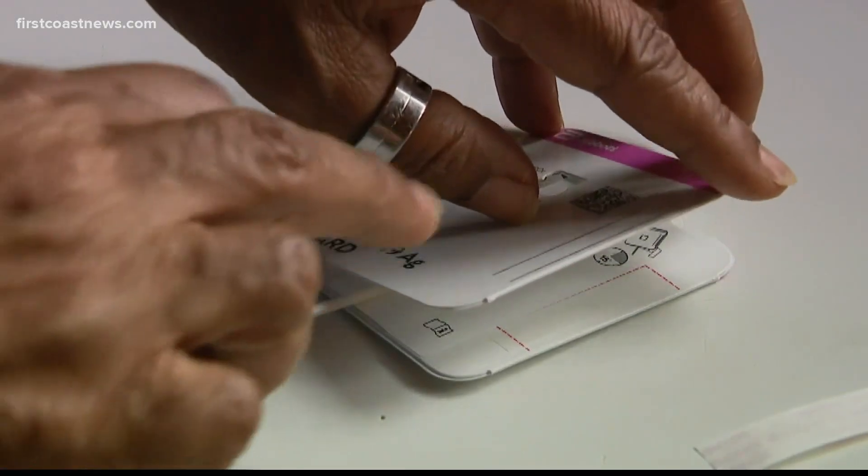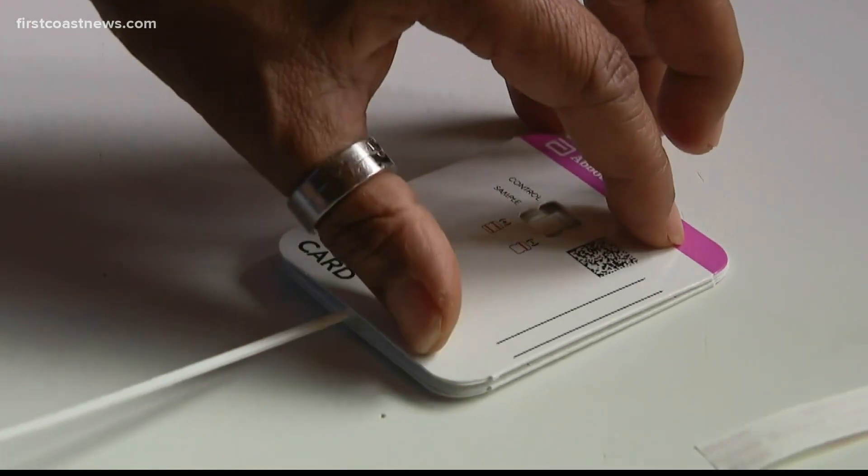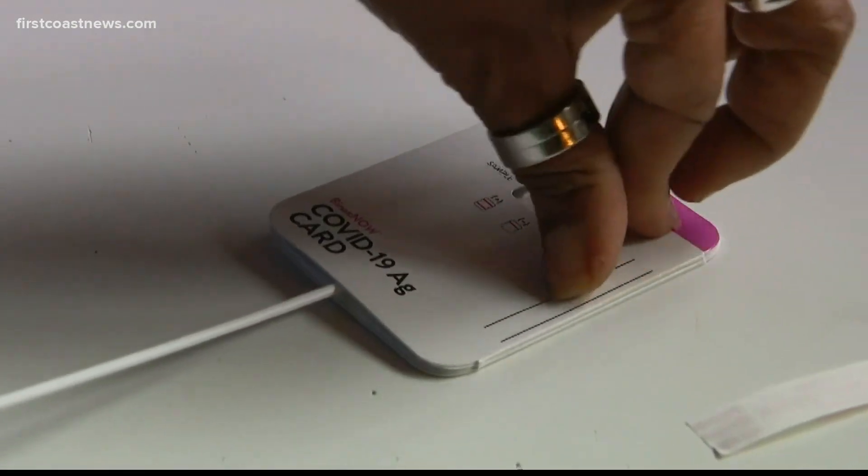Not to say that there aren't manufacturers out there who are actively working on saliva tests, because maybe that's ultimately going to prove to be the most accurate. But right now, the way the instructions are written is how we should be following these tests.